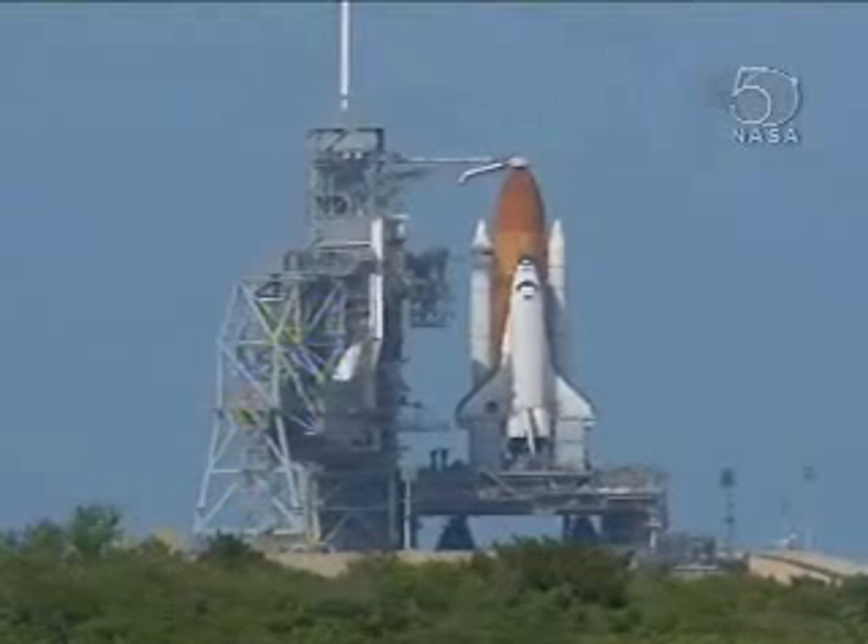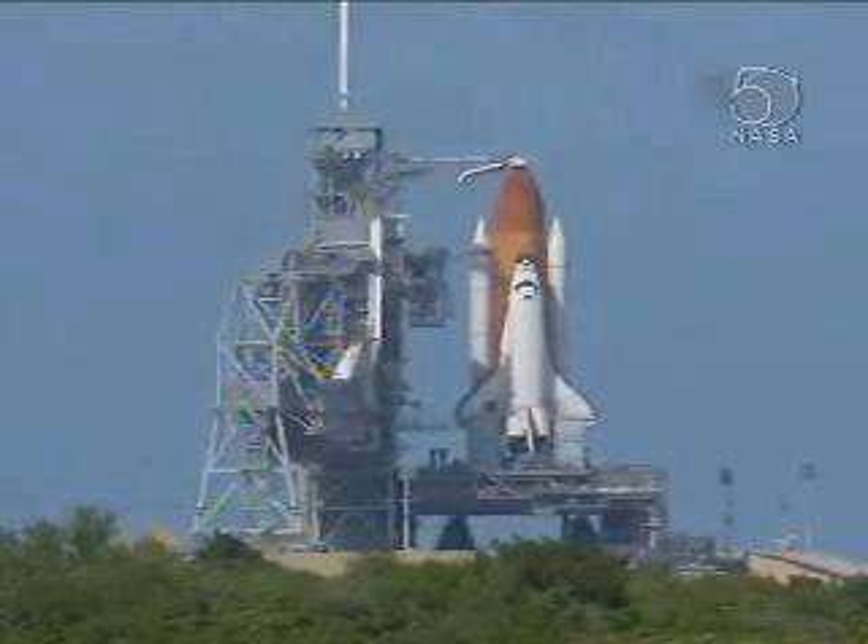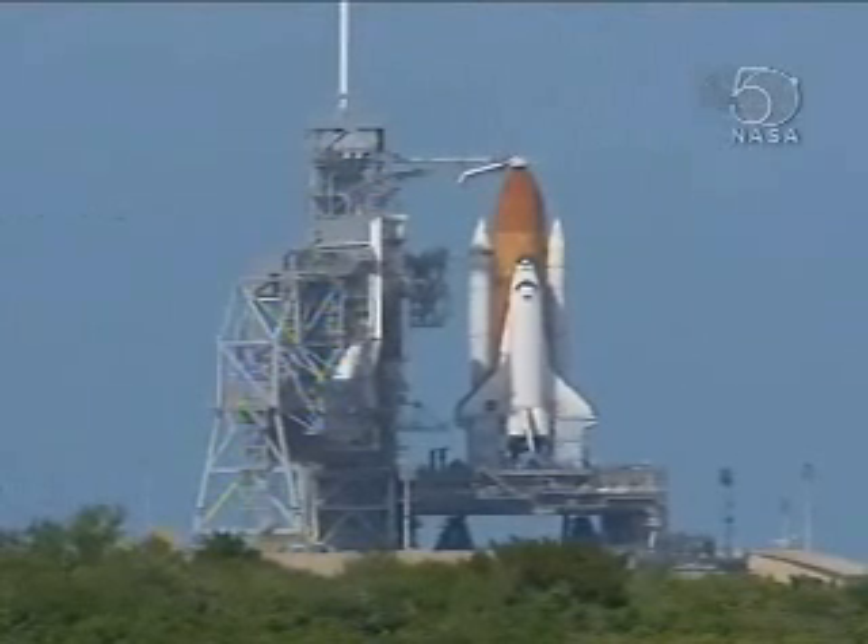DLS is go, orbiter APU start. PLT, OTC, perform APU start. OTC, PLT, APU start, north.